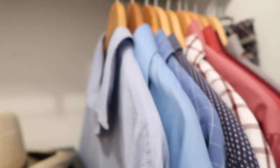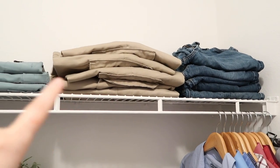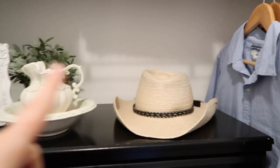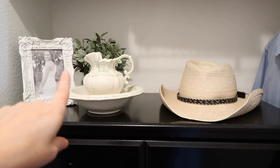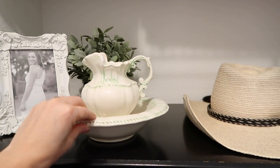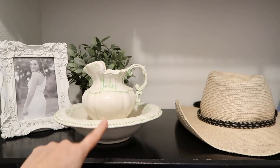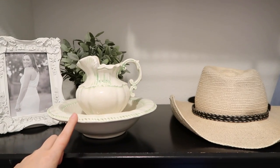Up on top I have his denim jeans, his work pants, and his work shirts. On top is just a hat that he wears when we go swimming, a photo, and then a fake plant that was from Ikea. And this piece — my great aunt made it for my mother, I think for her bridal shower, and I always loved it, so I asked if I could have it and she gave it to me.